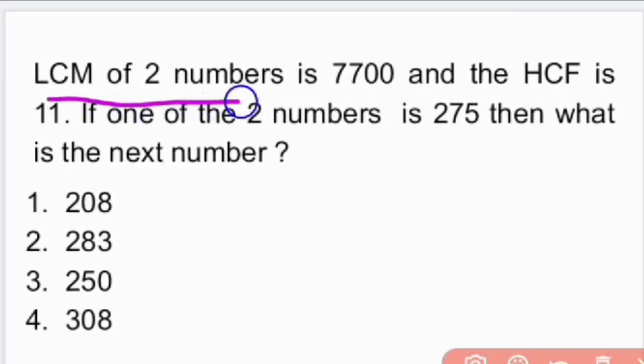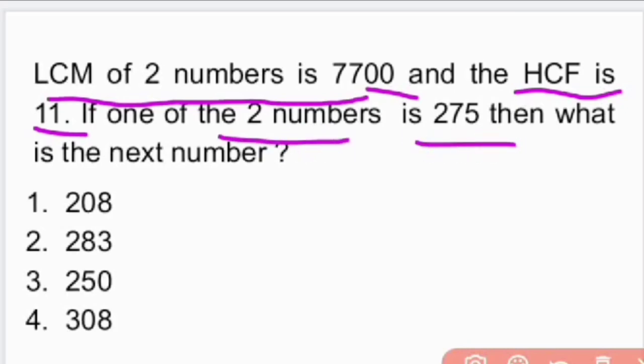First question is: LCM of two numbers is 7700 and the HCF is 11. If one of the two numbers is 275, then what is the next number?